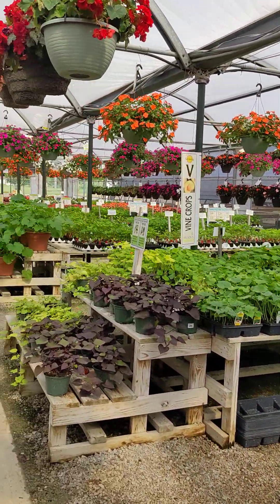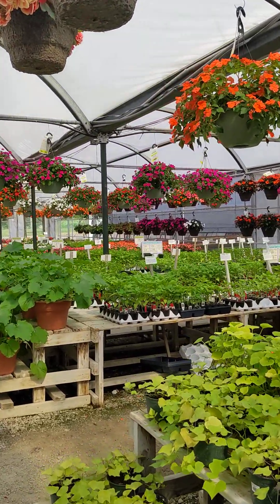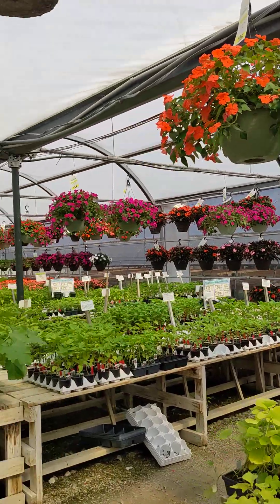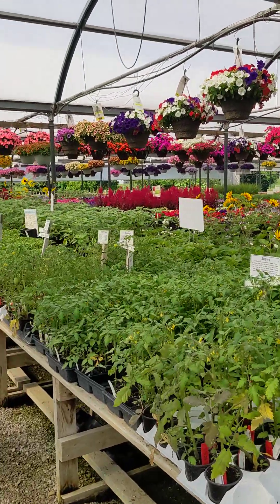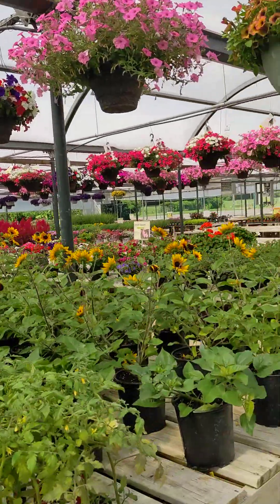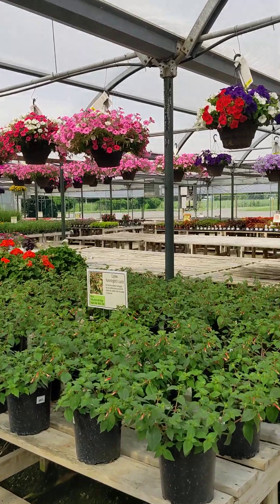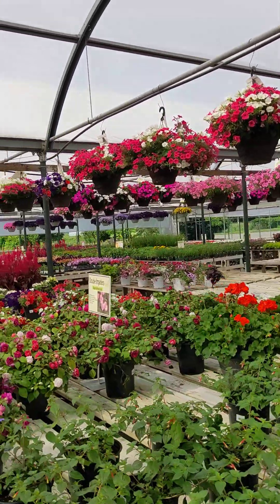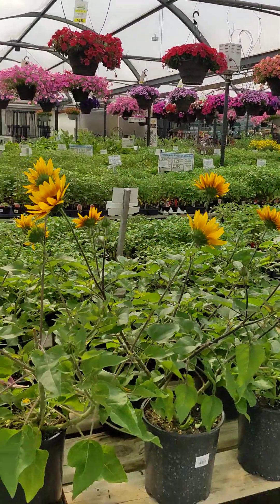And of course, some peppers. We've moved all of our shade plants in here because we're condensing down. This area gets transformed over to mums in the fall — once we get rid of all of our annuals, we will be putting out mums, which is usually mid- to end of August, depending on how fast they grow.